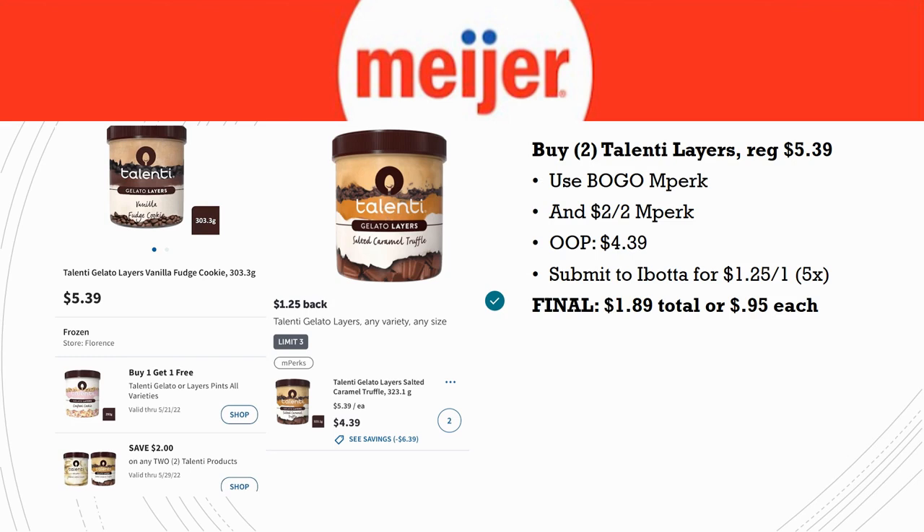If your store doesn't carry the Pairings, grab two Talenti Layers instead — there's a slightly better Ibotta rebate for those. Regularly priced $5.39, use the buy one get one plus $2 off two MPerks (stacking), pay $4.39 out of pocket. Submit to Ibotta for $1.25 back on one (limit five times) — get $2.50 back. Final cost: $1.89 total or $0.95 each. Not free, but amazing at under a dollar for $5+ ice cream.